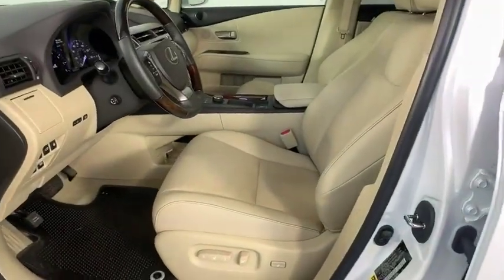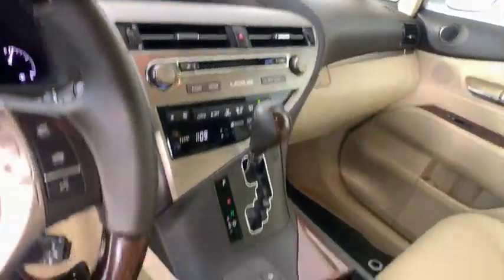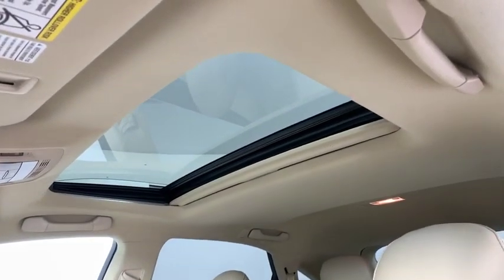Bluetooth, leather-wrapped steering wheel, dual airbags, power steering, adjustable steering wheel, auto-dimming rearview mirror, aluminum wheels, cruise control, floor mats.